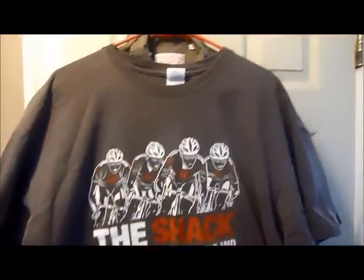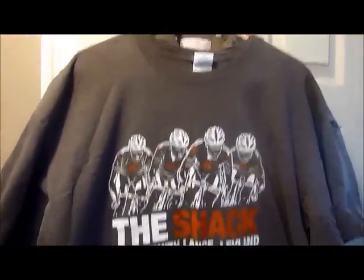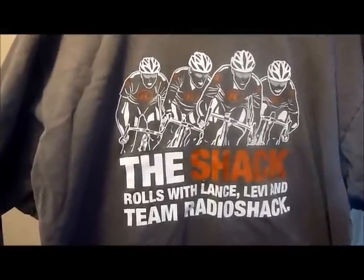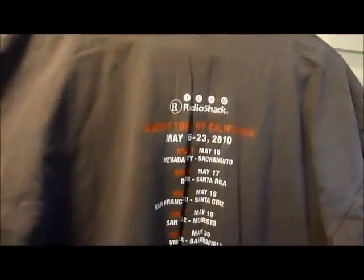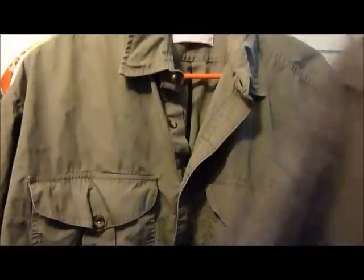Here are some shirts that may not be on your list but you'll probably want to keep an eye out for. This one is a Radio Shack-sponsored Lance Armstrong t-shirt — and he obviously doesn't have any sponsors anymore, so this is probably the end of the line for any of these products. Paid $1.99 and should be able to get $20 for that.